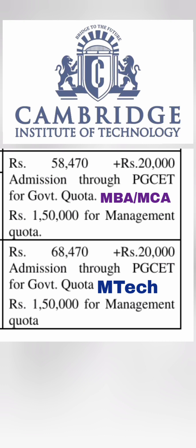So these are the overall details I have provided covering government quota seats as well as management quota. Thanks for watching and please do subscribe to the channel to get similar important fees details, placements review, and complete end-to-end information about all the colleges in Karnataka. Take care and bye.